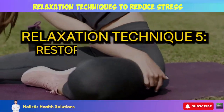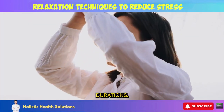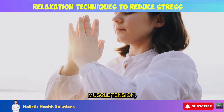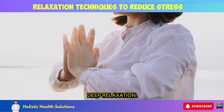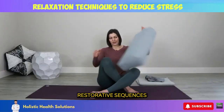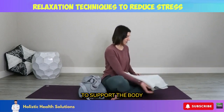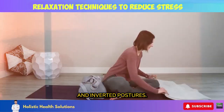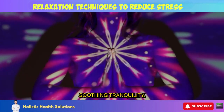Relaxation Technique 5: Restorative Yoga Poses. Gentle yoga postures held for longer durations help release muscle tension, stimulate parasympathetic nervous system activity, and encourage deep relaxation — this is known as restorative yoga. Restorative sequences use props like blankets, bolsters, and blocks to support the body in reclined and inverted postures. By minimizing effort, you can melt into a state of soothing tranquility.